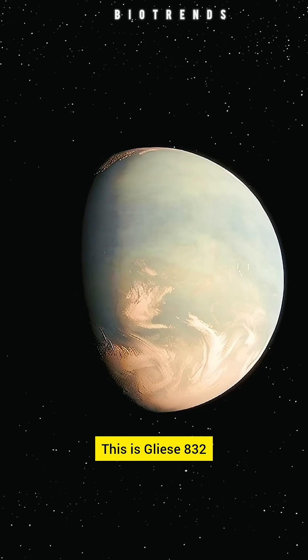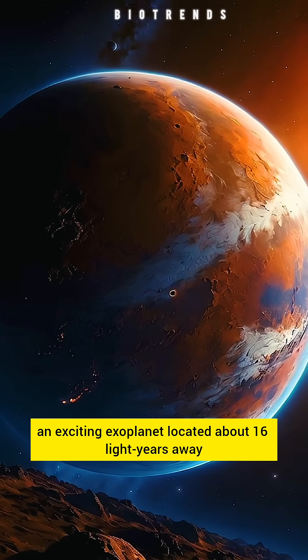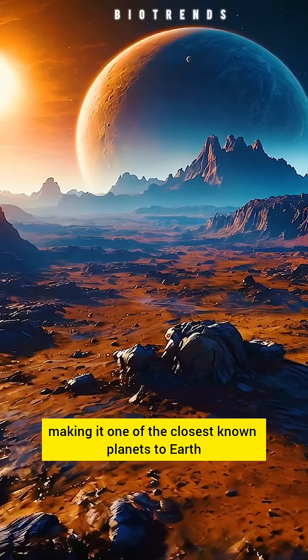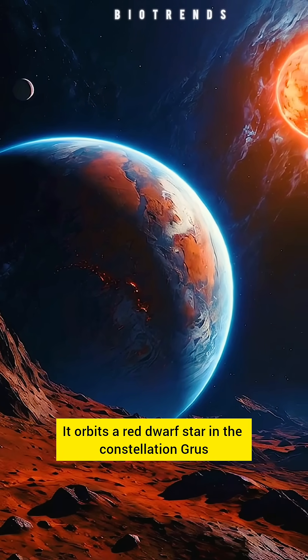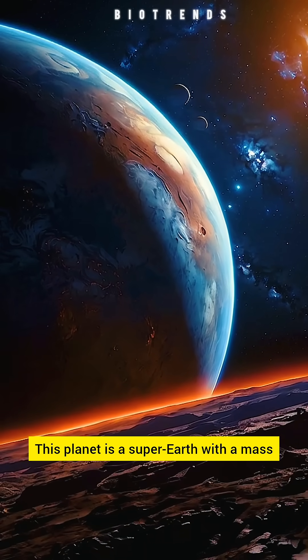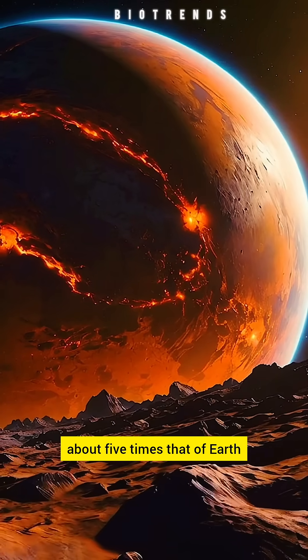This is Gliese 832C, an exciting exoplanet located about 16 light years away, making it one of the closest known planets to Earth. It orbits a red dwarf star in the constellation Grus. This planet is a super-Earth with a mass about five times that of Earth.